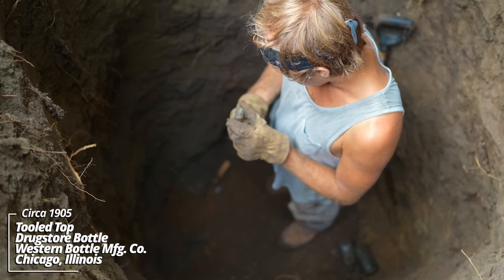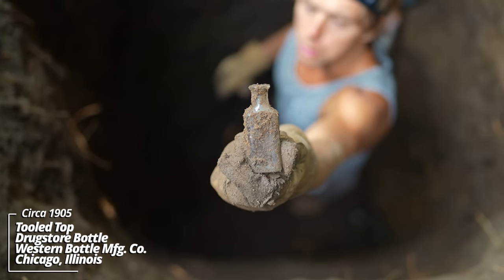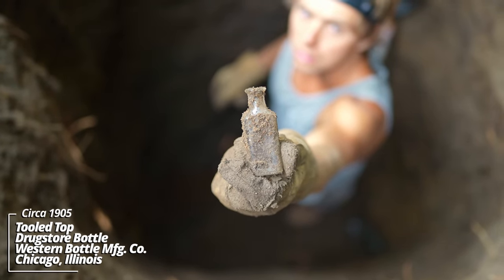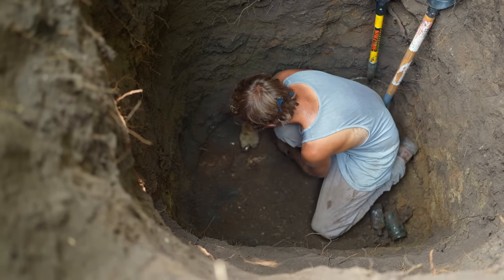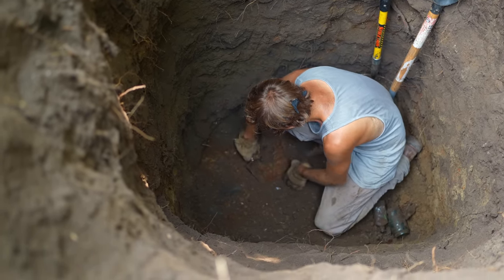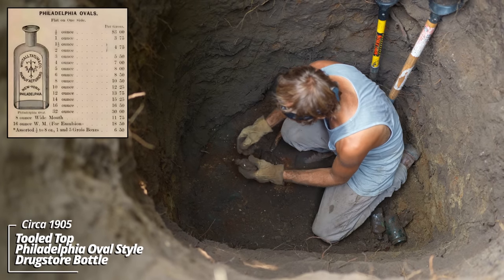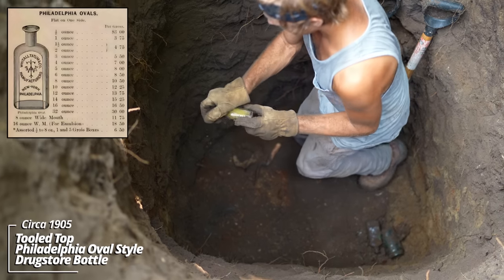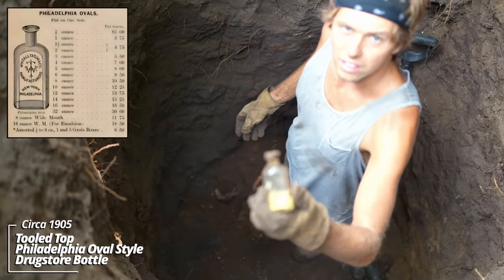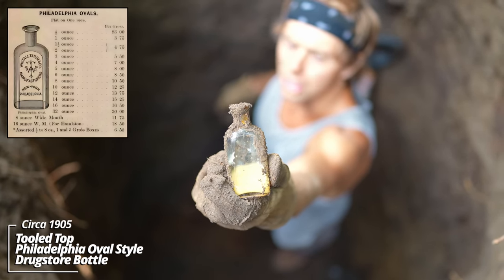Another prescription bottle made by the Western Bottle Manufacturing Company — it has WBM Company embossed on the bottom. Another prescription bottle — Philadelphia Oval style, getting earlier. It has an H embossed on the bottom and still has some contents inside.